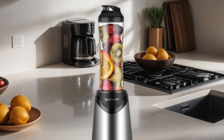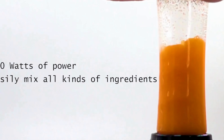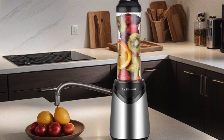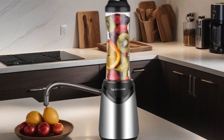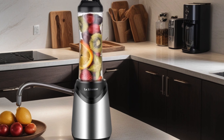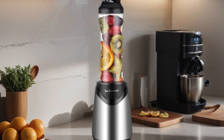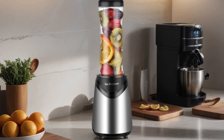Allowing you to blend and sip without any worries, whether you're hitting the gym, heading to work, or off on a weekend adventure. This blender is compact enough to fit into your bag while delivering outstanding performance. Say goodbye to chunky lumps and hello to smooth, creamy blends every time. Upgrade your blending experience with the La Review Smoothies Blender today.